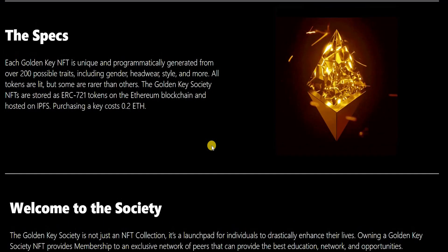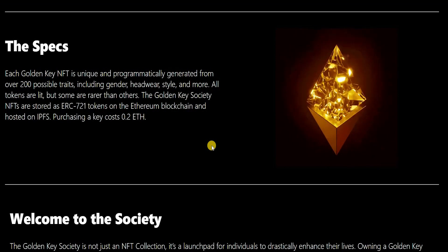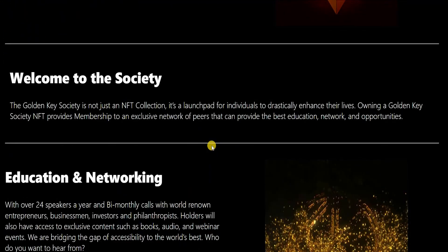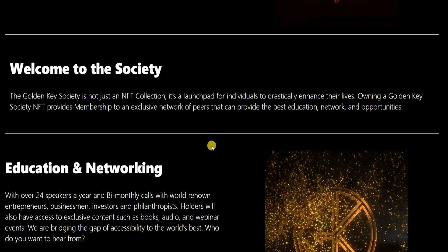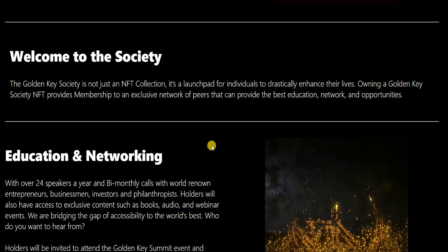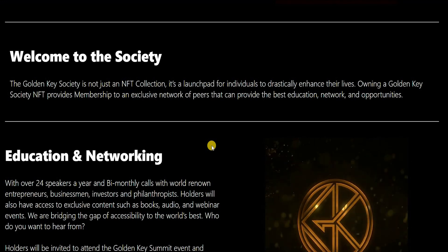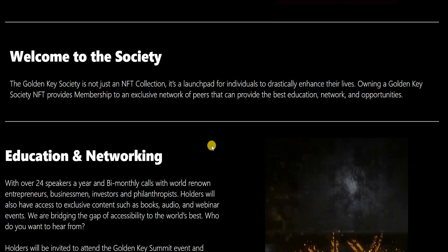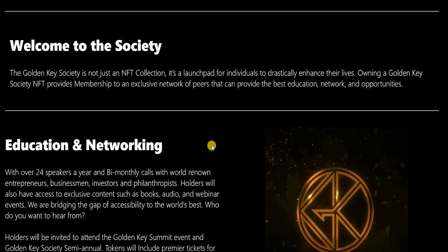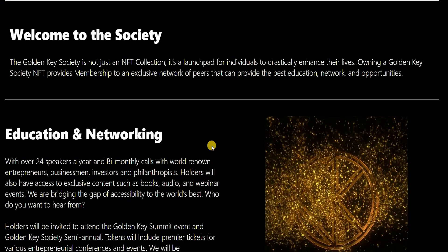They've made it exclusive and given it the proper marketing required, which is essential to understand when buying an NFT. The Golden Key Society is not just an NFT collection — it is a launchpad for individuals to drastically enhance their lives. Owning a Golden Key Society NFT provides membership to an exclusive network of peers for education, networking and opportunities. Since we're in the digital age, you're networking and meeting people digitally, and that is where web 3.0, the metaverse, and this NFT come in.